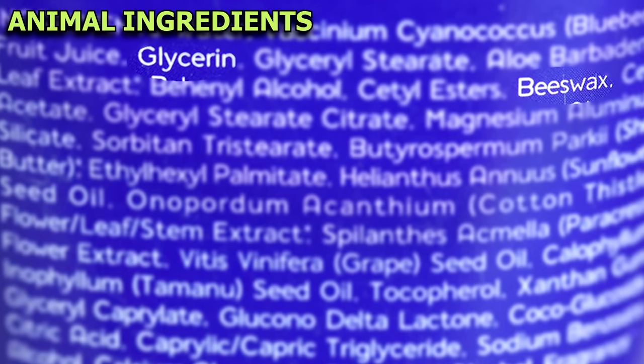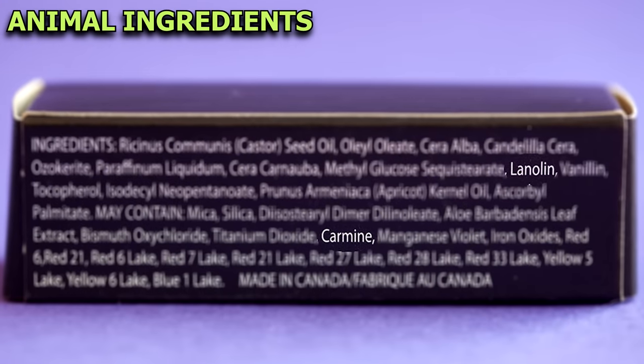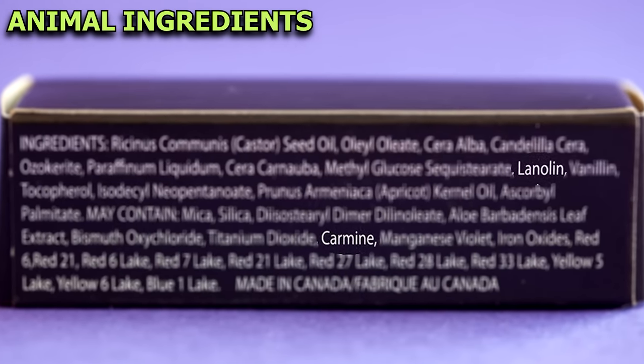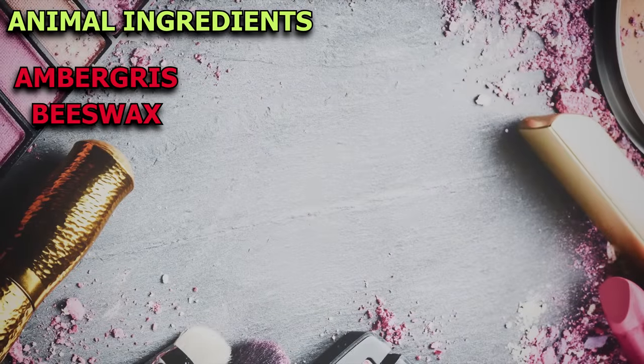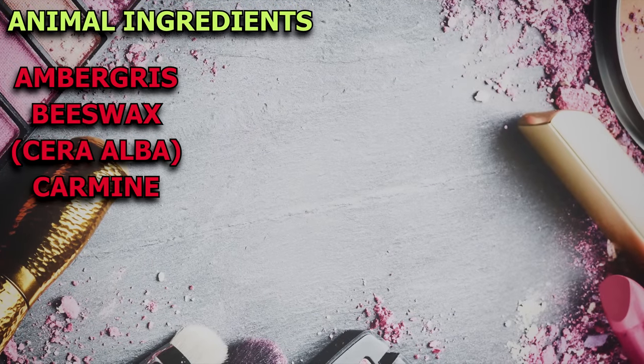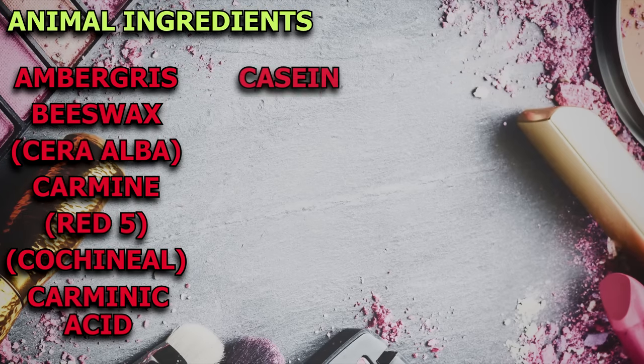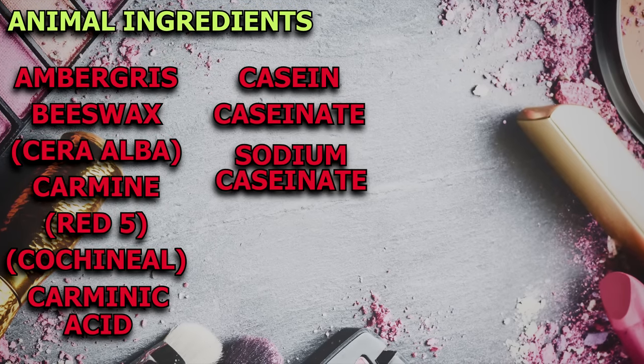Many cosmetics have a number of different ingredients which will be unfamiliar to most people. Most of them are synthetic, but look out for the following animal-derived ingredients: ambergris, beeswax (also called cera alba, which is very common), carmine (a common red dye also known as Red 5, cochineal or carminic acid), and casein, caseinate and sodium caseinate.